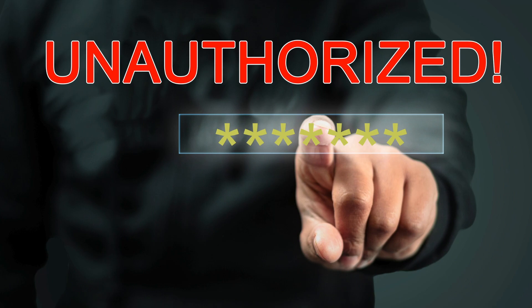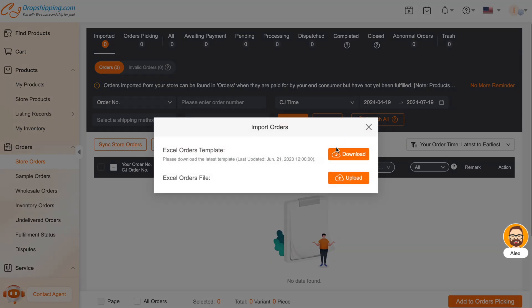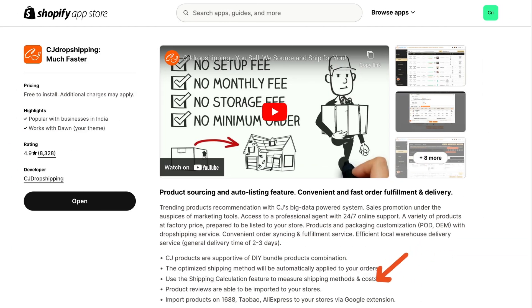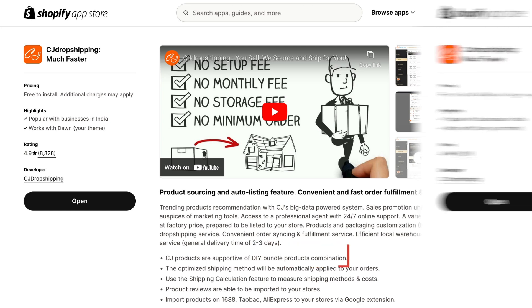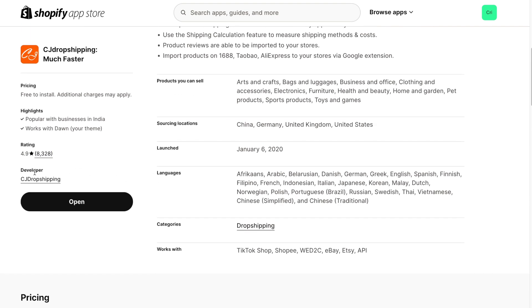If your store isn't authorized, you can still create orders manually or place them via CSV or Excel files. It also has a shipping calculation feature that measures shipping methods and costs. The best part is, this dropshipping app supports DIY bundle products combination. If you're looking for a dropshipping app with competitive shipping prices and excellent customer reviews, CJ Dropshipping is a top choice.